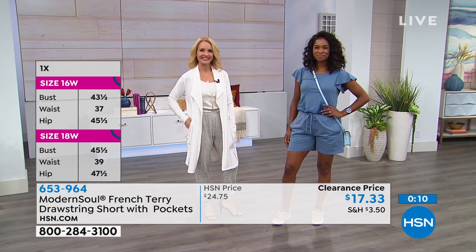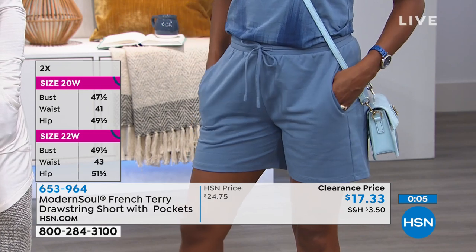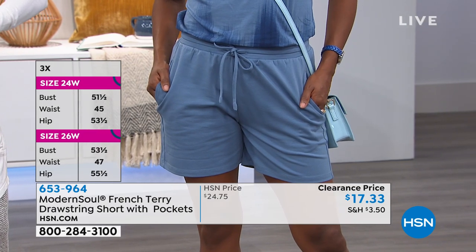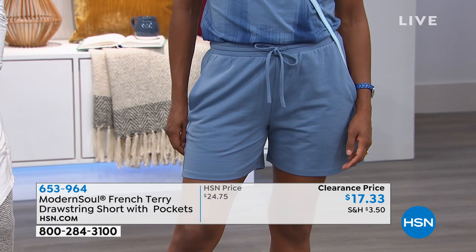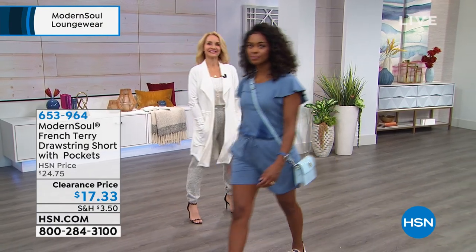Five-inch inseam, extra small through 3X — super easy, super comfortable. These are a loose-fitting short, just so you'll know. There are different kinds of fits on some of these items, and these are definitely that loose-fitting, comfortable, super cute short. At $17.33, you can just wear them running around your house or going to the grocery store — they're perfect. But again, you can certainly elevate the style just by adding different accessories, which we've done with our little jogging outfit.